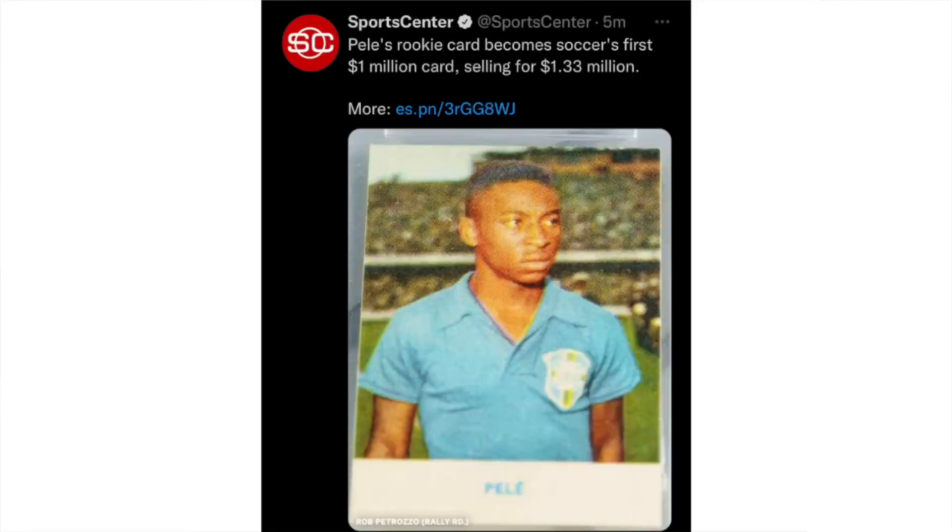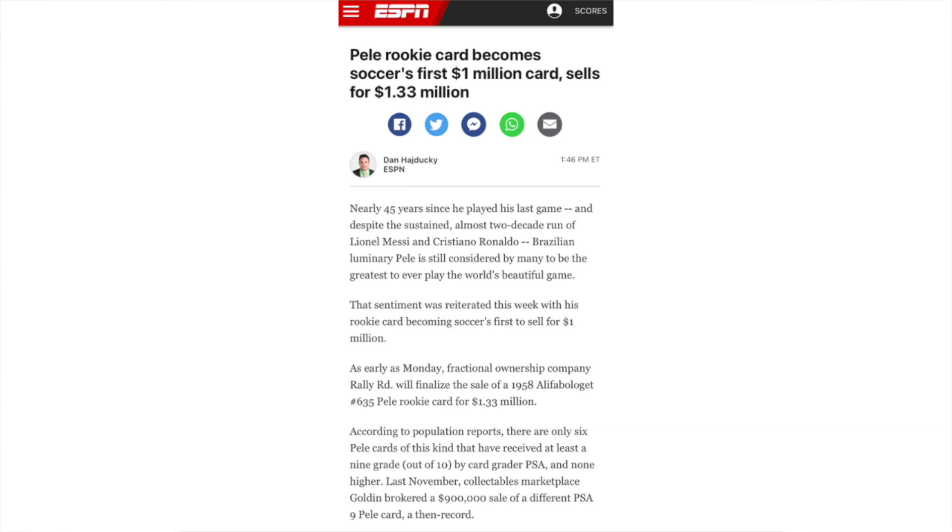There was also a huge soccer sale recently — actually the largest ever — at $1.33 million: the Pele rookie card. This is a 1958 Alifaboligat number 635, in a PSA 9. And funny enough, just like the Jim Brown rookie card, there are six PSA 9s and zero PSA 10s. The same exact card sold at a Golden Auction in November of 2020, a little over a year ago, for $288,000. This Pele card was picked up by Rally Road, the fractional share company, so it looks like it will be available to purchase in fractional shares on the Rally Road platform.